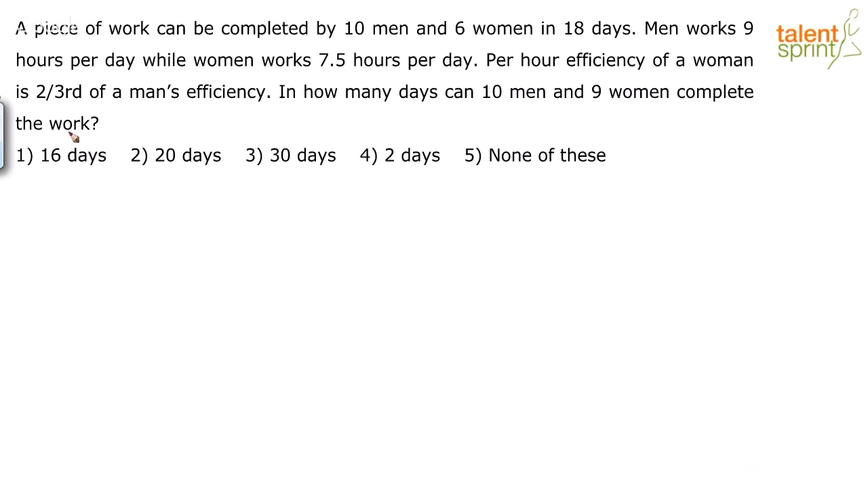A piece of work can be completed by 10 men and 6 women in 18 days. So the work done is equal to (10 men + 6 women) × 18 days. Work can be taken as number of persons into number of days, so the total work is 10 men plus 6 women working for 18 days.